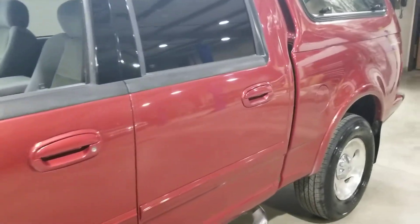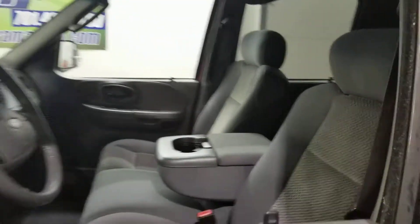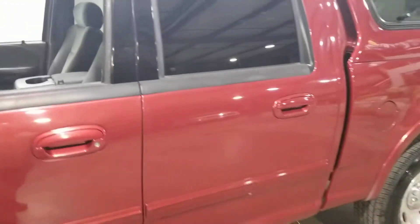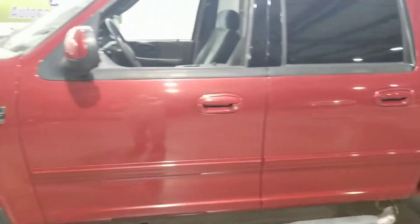4-wheel drive, 5.4 liter. Has seating for 6, has the sunroof. It's nice and clean. Got the topper on it there for you. We put brand new tires on it, put brand new oil in it.